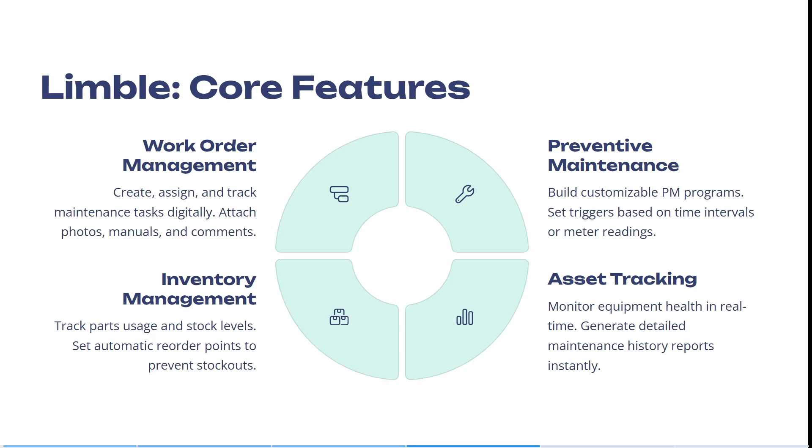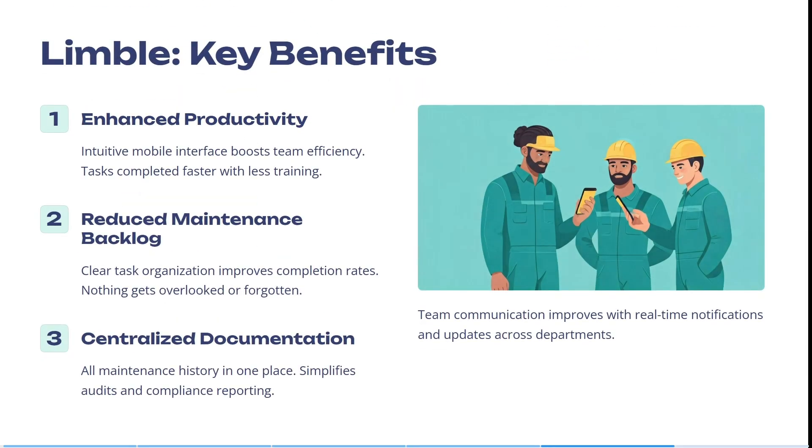You can build customizable PM programs and set triggers based on time intervals or meter readings. It has the ability to monitor equipment health in real time, which allows you to generate detailed maintenance history reports instantly. It has enhanced productivity through intuitive mobile interfaces, which boost team efficiency. Tasks are completed faster with less training, and clear task organization improves completion rates so nothing is overlooked or forgotten.